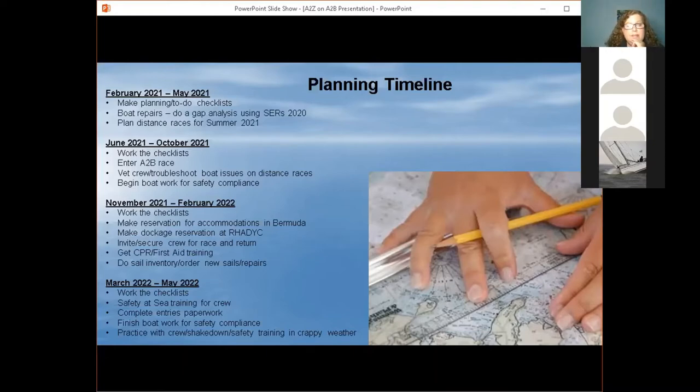The next piece: during the summer between June and October, work through your checklist. June 1st of 2021 the A to B registration entries will open — go ahead and enter the race before the end of the year so you know you're on the list. There will be some benefits for those who are signed up: some skippers-only events and promotions done by our sponsors. Vet your crew, troubleshoot your boat issues, and sail as much as possible. The more you sail, the more you find out about your crew, yourself, and your boat. Don't wait — if you're thinking about getting a new chart plotter, get it this summer, install it, and make sure you're checking every system.